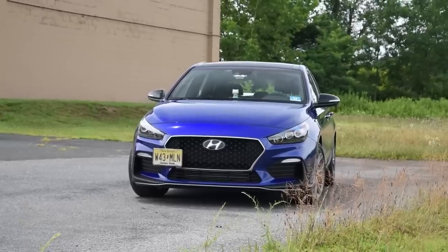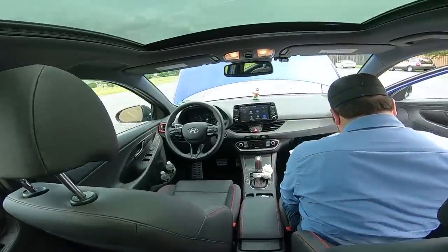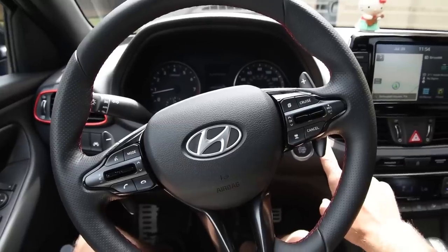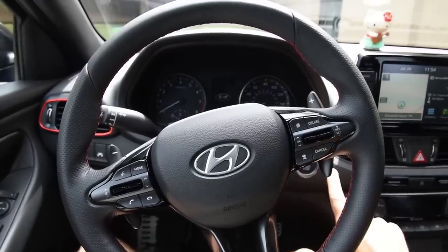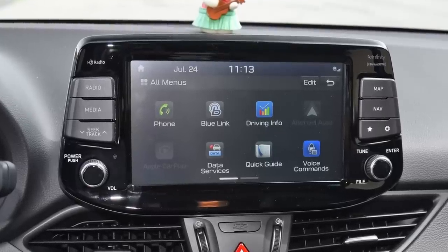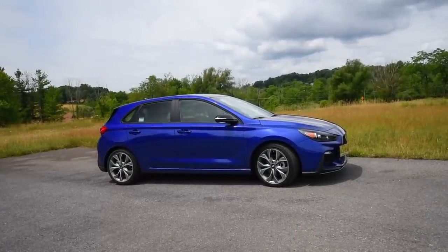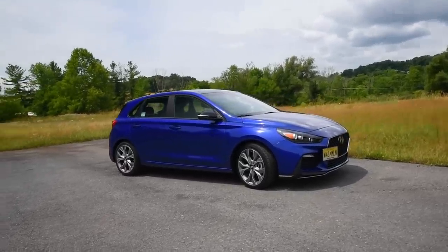Hyundai Elantra GT N-Line: if Target were a car. I almost expected to find a Starbucks and a Pizza Hut Express in here. It has that consumer comfort aura. Ready for this? Windows XP shutdown sound. It projects baby-proof reassurance that everything is on the level. I just came in here to get a notebook — how am I $6,000 in the hole, and why does one peach cost $1.49?